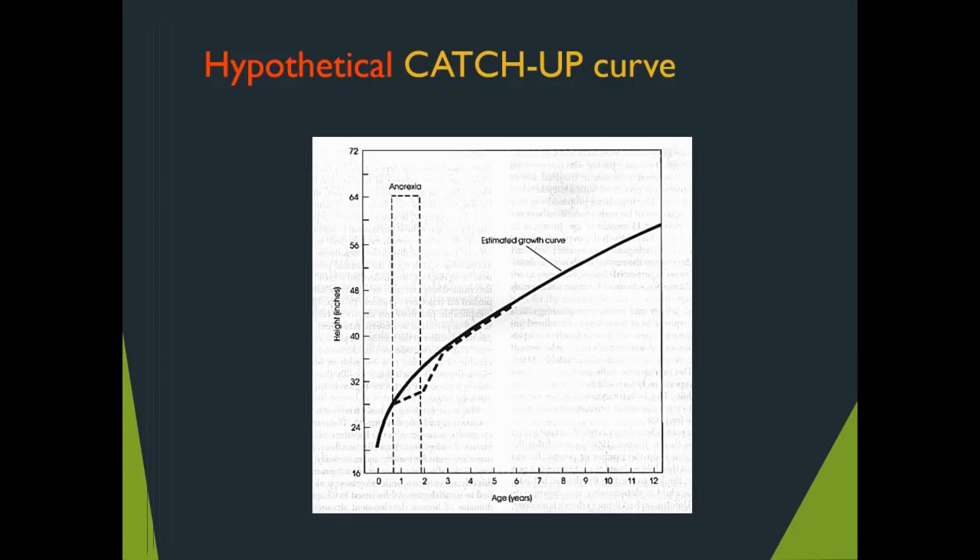Here is a hypothetical catch-up curve. The dark line is the ideal estimated growth path for a child. Once it deviates into the dashed line, various possible scenarios could have happened — illness, injury, deprivation, family upheaval, divorce — any of which can derail that hypothetical curve. But once support is restored — in this graph the example is anorexia, meaning a starvation phase — the phenomenon consistently observed is a surge in growth that catches up to the ideal curve.